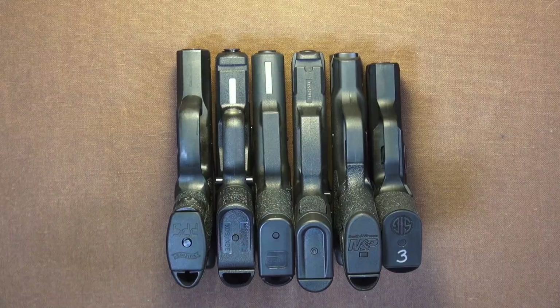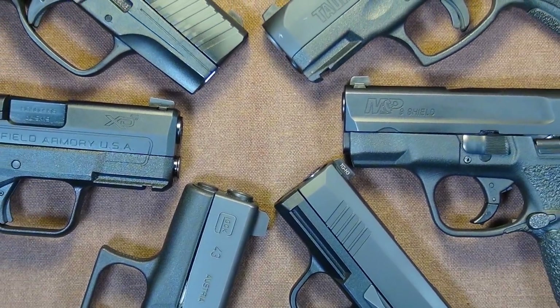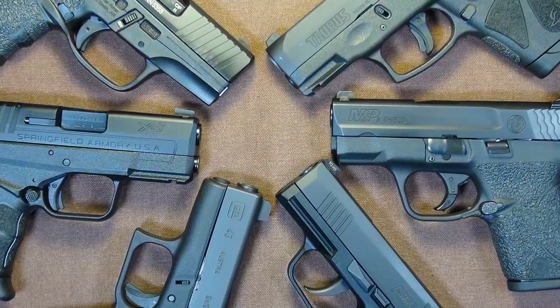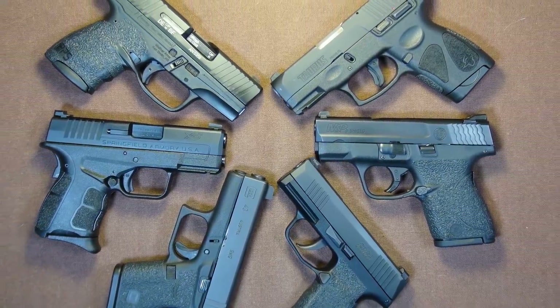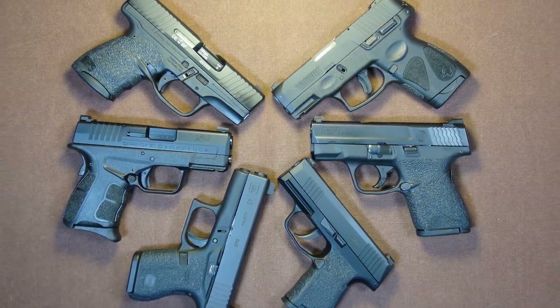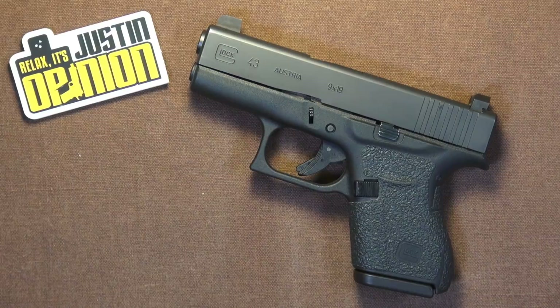That's how they line up in terms of length. Now, we all know that length is probably the least important dimension for a carry gun. Last time I did a comparison of single-stack 9mm carry guns, there were 8 of them. At this time there are only 6, and of these 6, three of them are returning from the previous list.